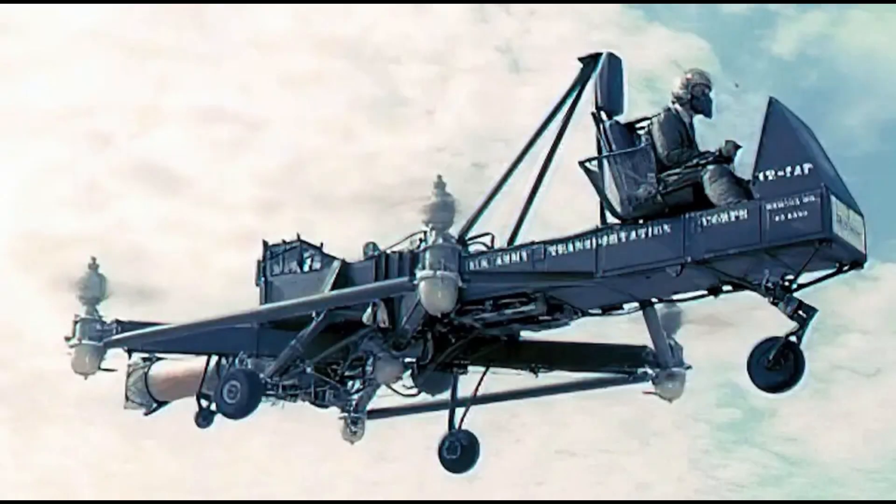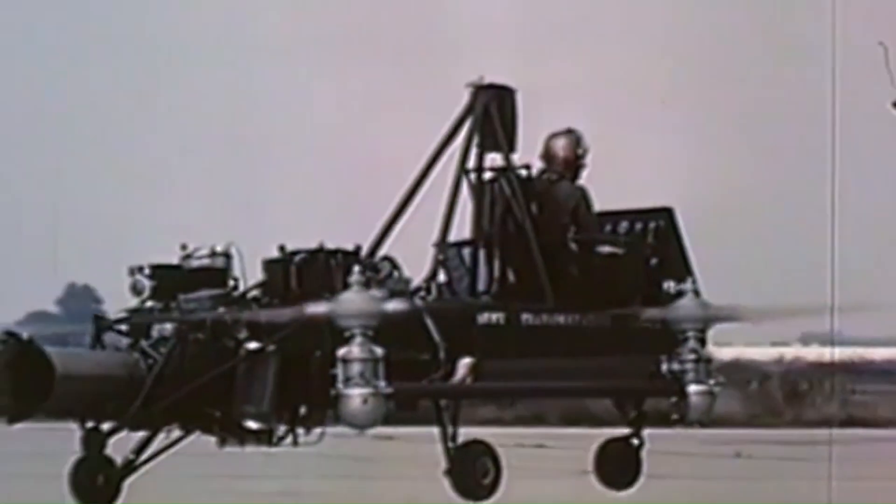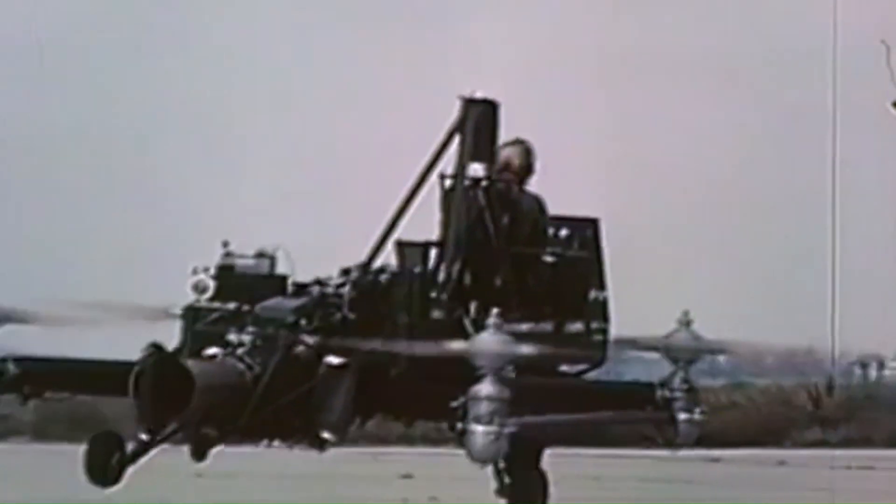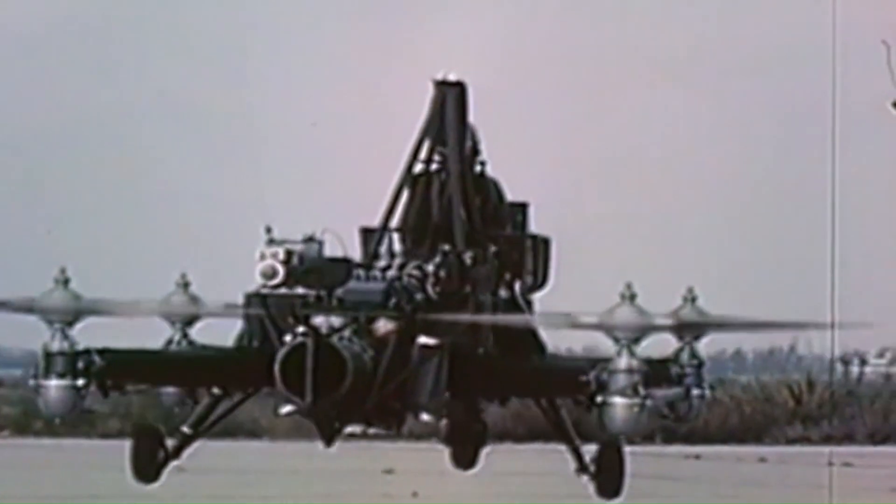The Curtis Wright VZ-7 was a quad-rotor helicopter aircraft designed by the Curtis Wright Company for the U.S. Army. The aircraft performed well during tests, but not being able to meet the Army's standards, was retired and returned to the manufacturer in 1960.